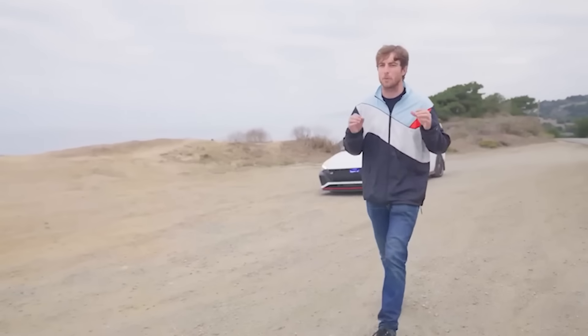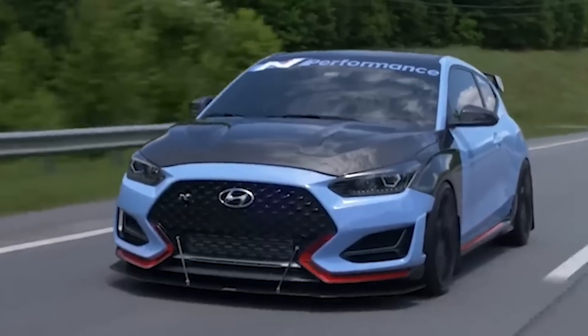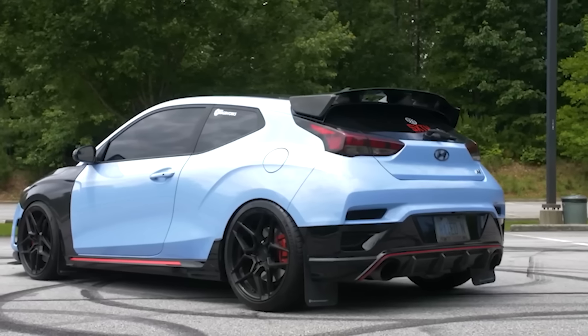I worked with Hyundai a couple years ago and had no idea just how successful they were at racing their TCR class — they had won like four years in a row. Hyundai is getting a better reputation. They used to be the literal laughing stock of the car industry. But today, Hyundai is almost like a machine learning AI that learns from its mistakes and gets better every single year. They take online feedback very seriously, and that's why we're here today.